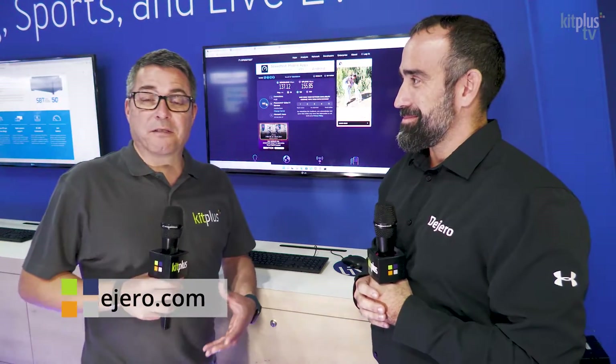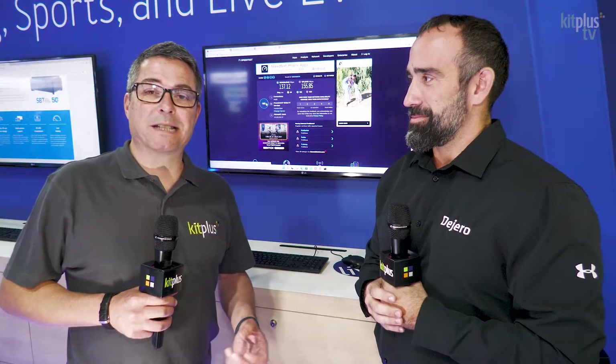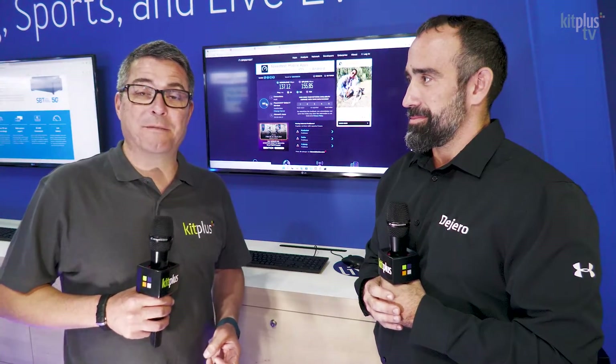Thank you very much, Jeremy. And don't forget to go and look up those other videos that we've done here on the DeGiro stand this year at IBC 2022. And for everything else we've been doing, please go to kitplus.com.